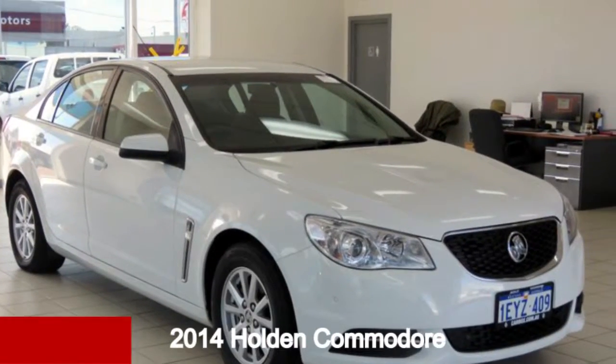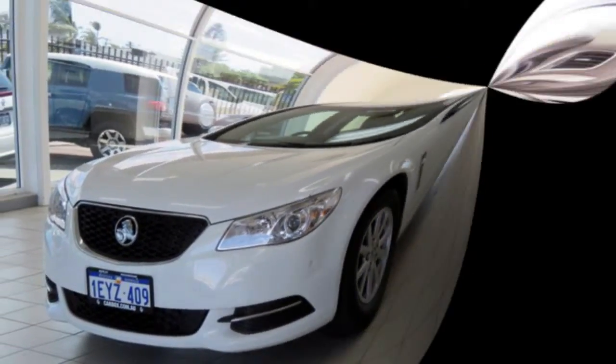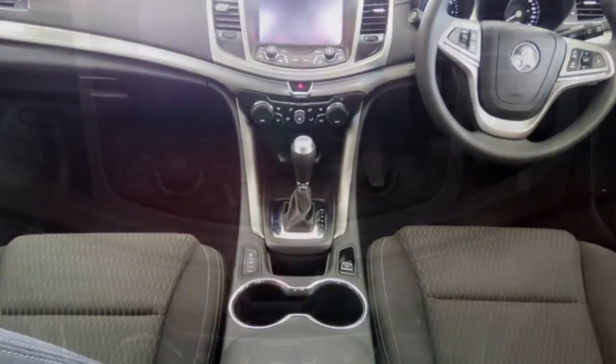Check out this 2014 Holden Commodore. This Commodore has a reliable 3.0-litre engine and a smooth shifting automatic transmission. The attractive white exterior is complemented by its stylish interior.